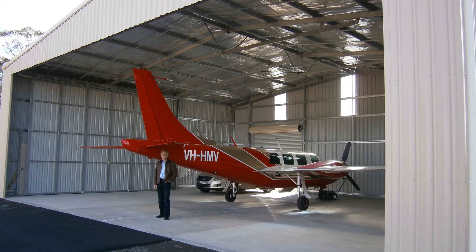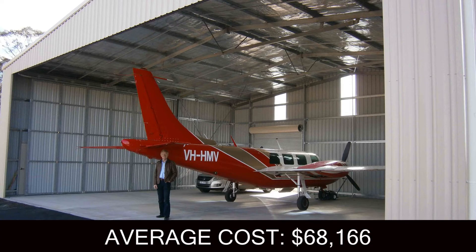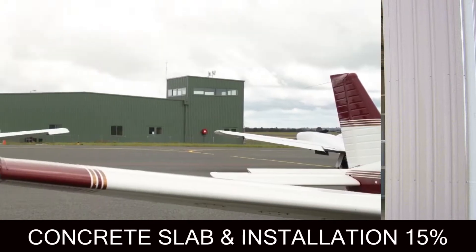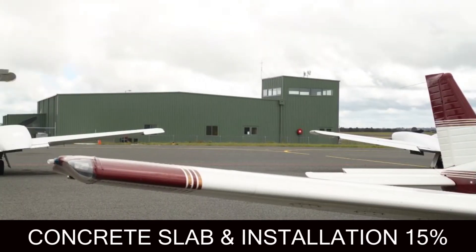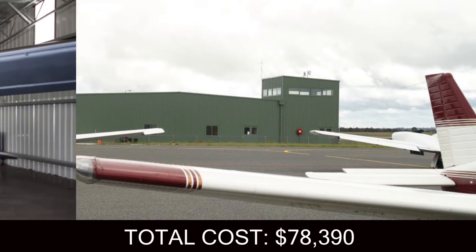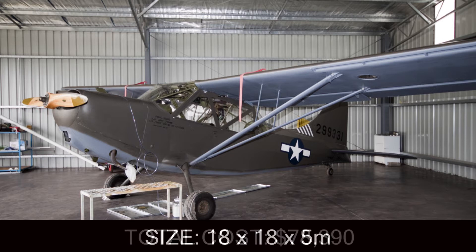The average hangar costs $68,166. The concrete slab and installation will likely cost an extra 15%, bringing the complete project cost to $78,390. This is for an aviation hangar that is 18 meters by 18 meters and is 5 meters high.